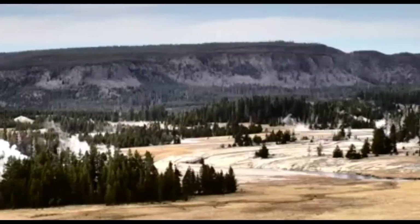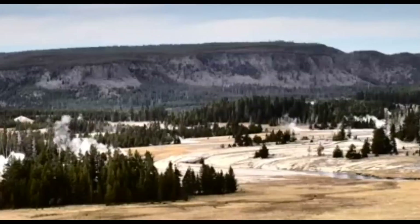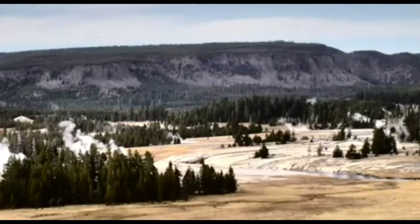Good evening, everyone. Thank you for joining me. Here's a current update on what's going on at Yellowstone Super Volcano — a live view from the webcam there at Old Faithful.